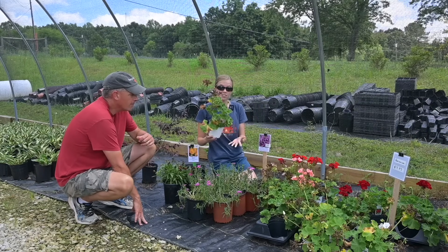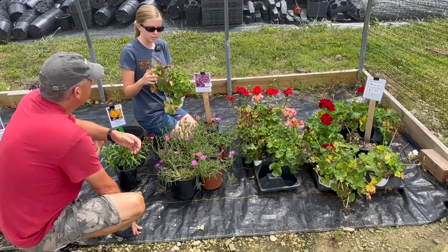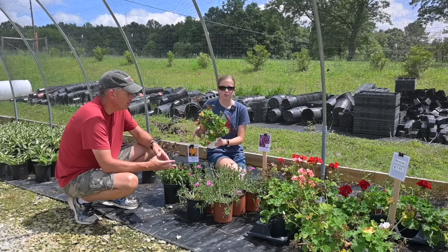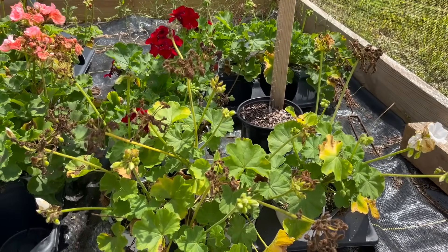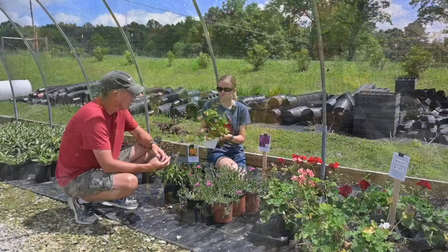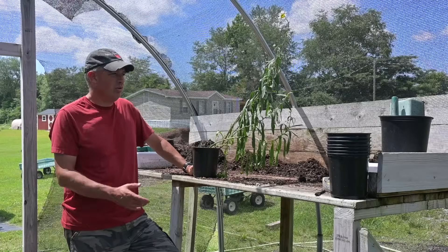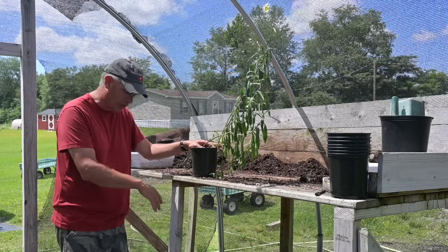We've got like 20 geraniums over here. They did look good at one time and we sold a lot of them, but now their blooms are just spent. If we cut these dead blooms off, they might bloom again — there's a bud coming — but right now they're probably root bound and they just don't look any good. We bought geraniums in earlier in the season and sold them, they looked great. Then we bought a second batch and didn't sell hardly any of those. Maybe it's just because it was later in the season, but this is something else that's just spent and people aren't going to buy it anymore because it doesn't look good.